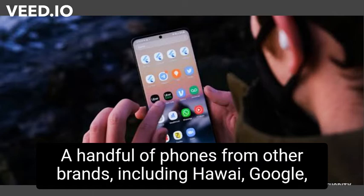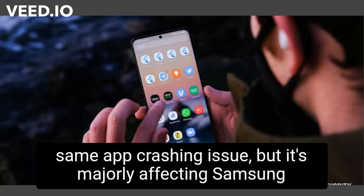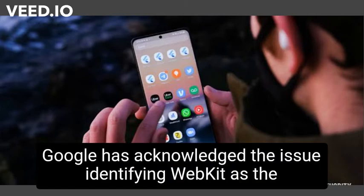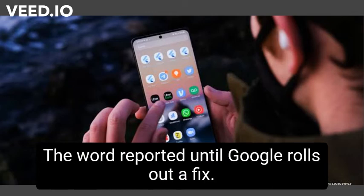A handful of phones from other brands including Huawei, Google Pixel, and Motorola have also been found to be facing the same app crashing issue. But it's majorly affecting Samsung smartphones, both old and new. Google has acknowledged the issue, identifying WebKit as the source, and is currently working on a fix, The Verge reported.